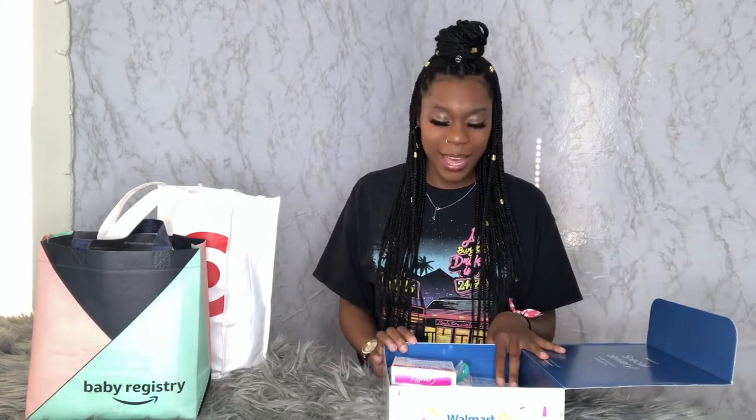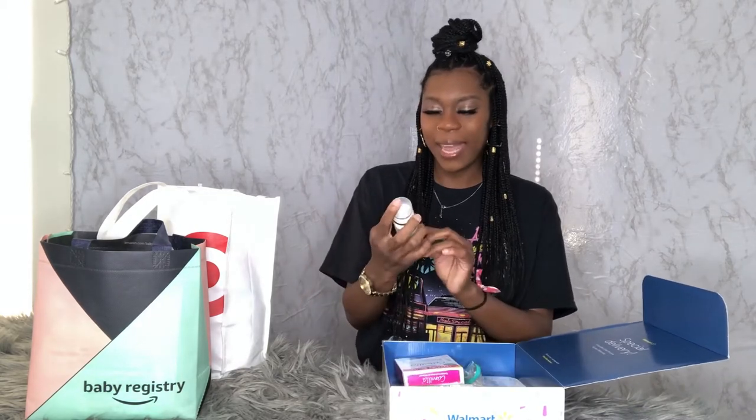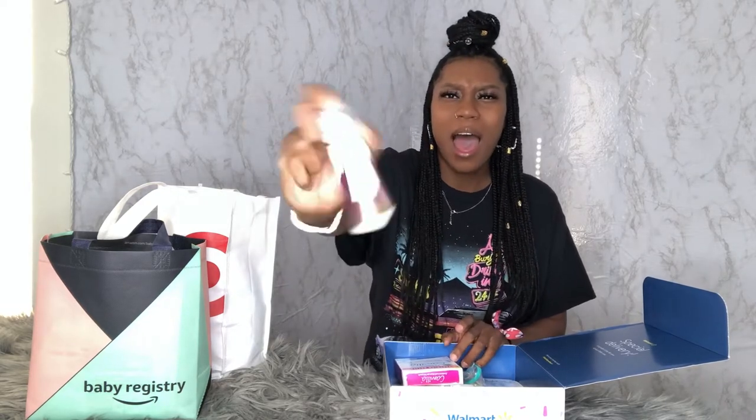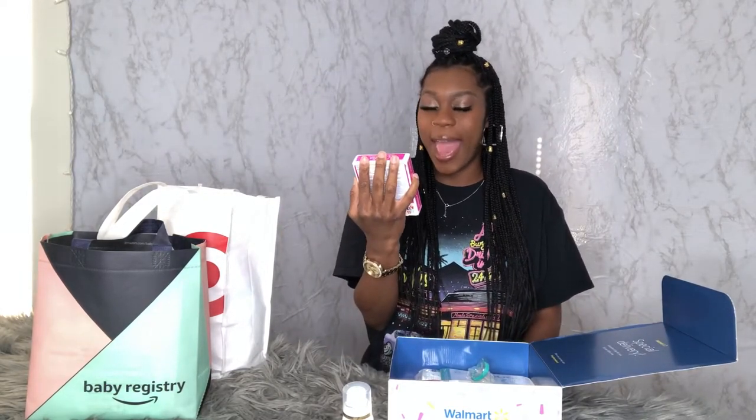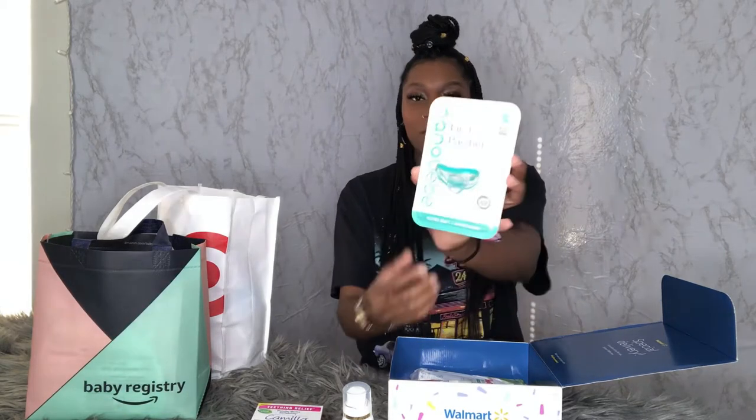This is my least favorite box because it doesn't have that much stuff in it and it has some mom-focused things. For one, there's this Pantene mist conditioning spray — I would not use this, but some moms might. It also gives you this teething relief — I thought that was pretty cool — it's a box of teething relief with five doses in it, so that should help out. And it has this 'My First Pacifier' that comes inside as well.